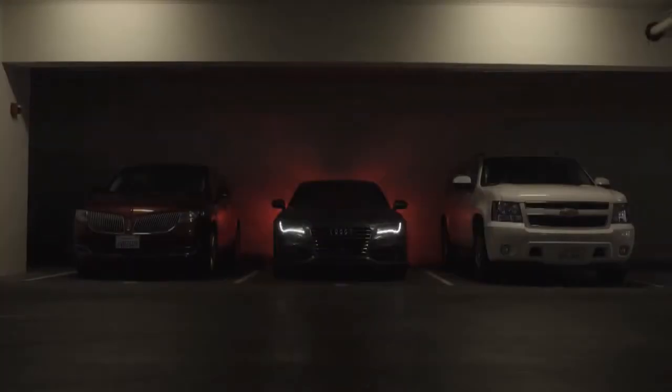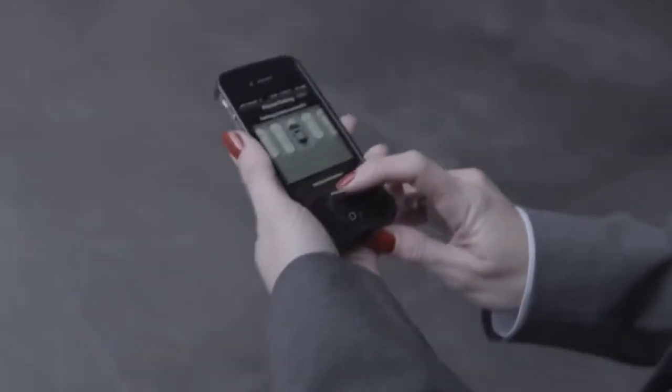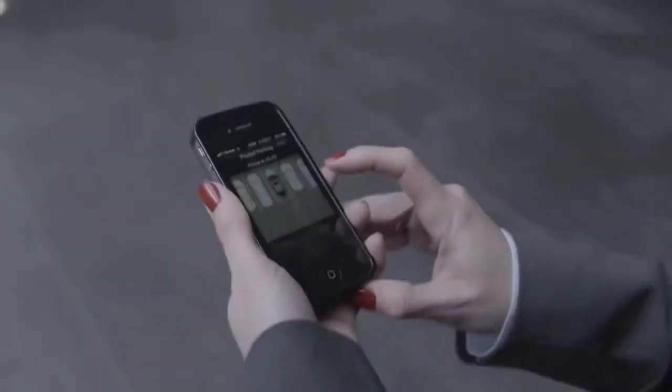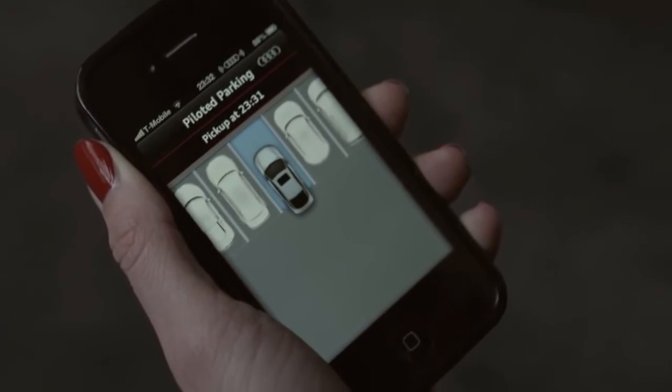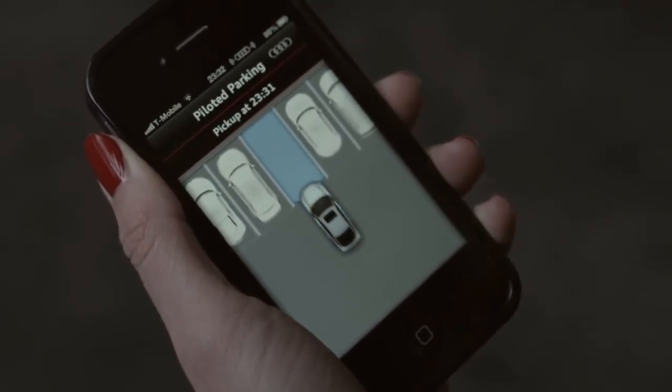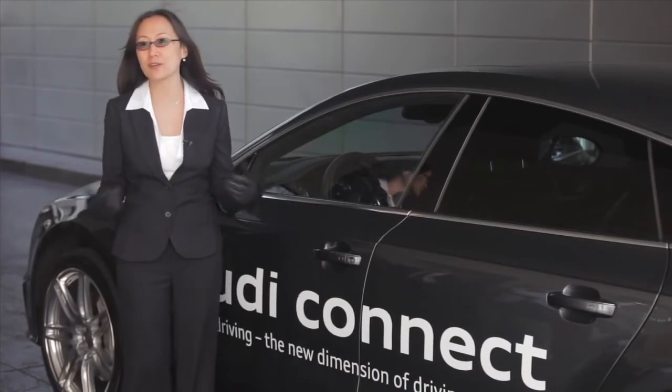And let's say you're done shopping and you come back out, and you press the same button on the same app on your smartphone. And then the car will come out, drive itself, and pick you up in the front.